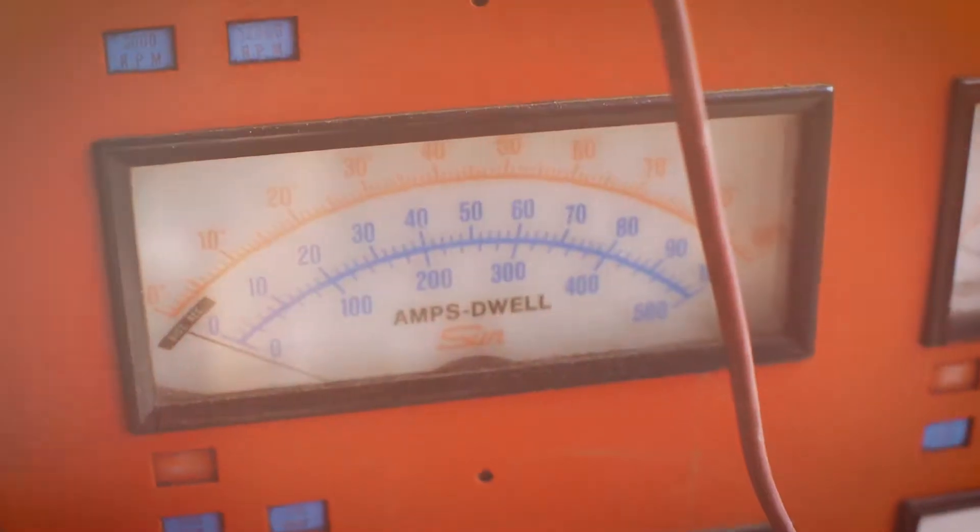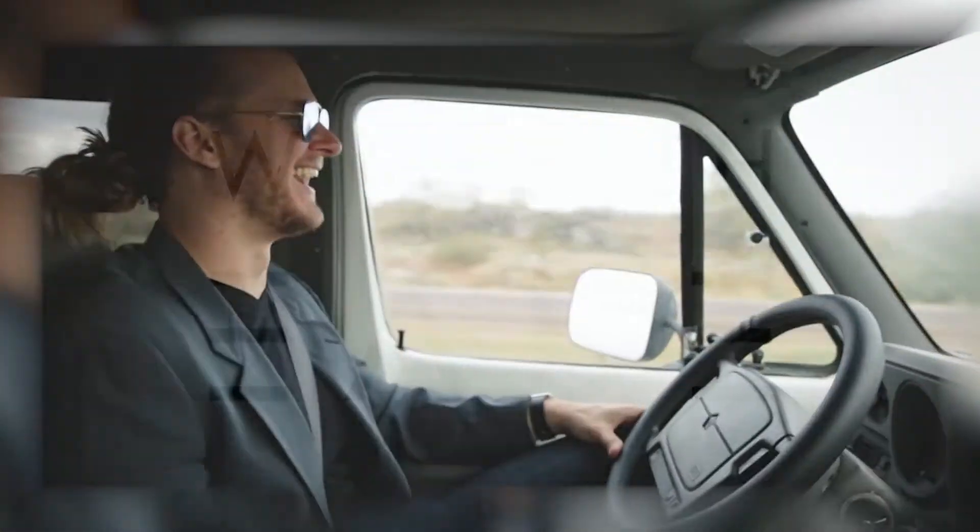Hi, my name is Ty and this is my team. We buy things, we sell things, and we make that cash money. This is With Ease, and this is our story.